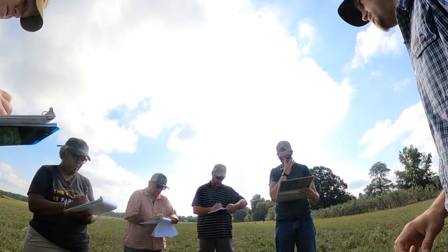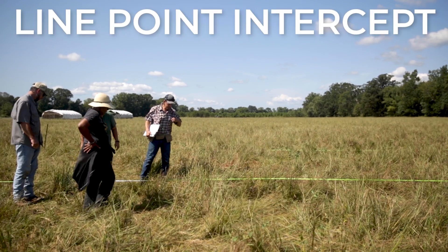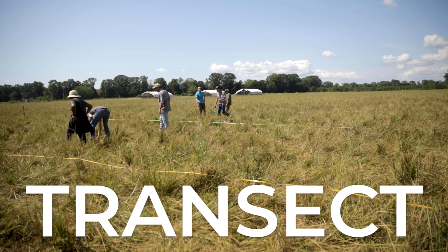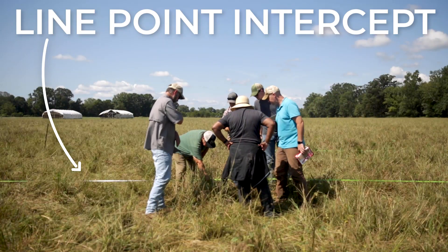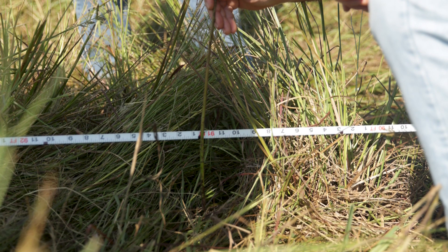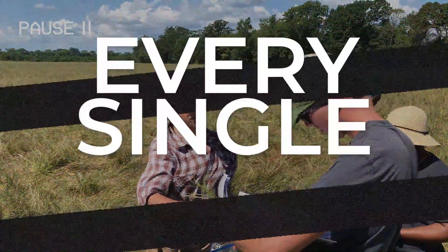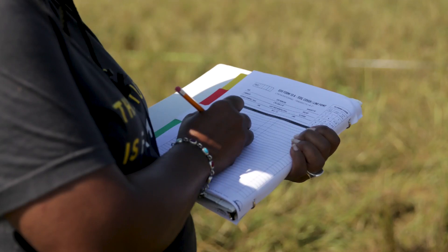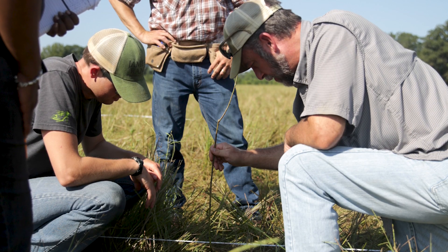Let's take a closer look at one method used for long-term monitoring. Our team is conducting a line point intercept at one of our long-term monitoring sites. After identifying a strip of land called a transect, the team measures out 40 meters with a measuring tape. Starting at the beginning of the tape, they drop a rod from a standard height to the ground. Once the rod is flush with the ground, they record every plant species the rod intercepts—and also denote whether the rod has intercepted leaf litter—repeating this all the way down the transect and recording an immense amount of data in just this one test.